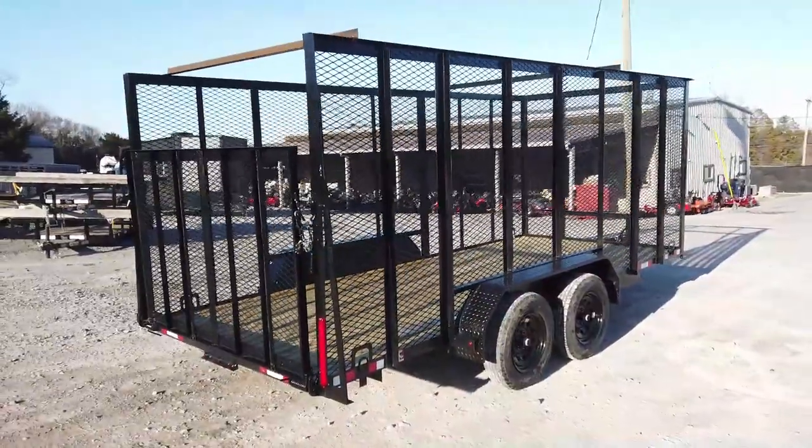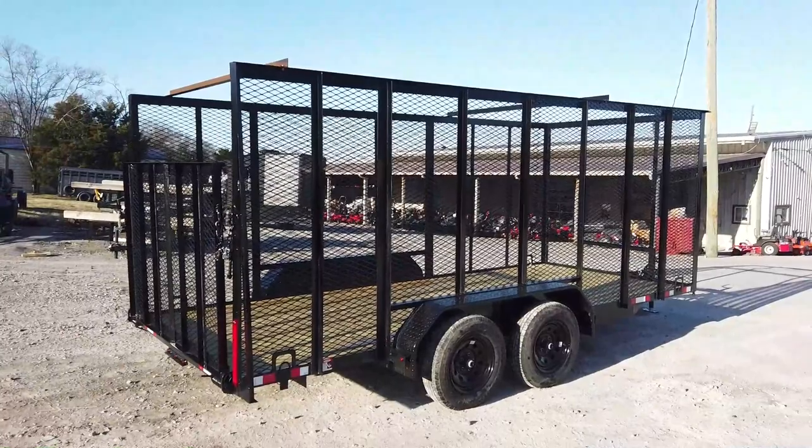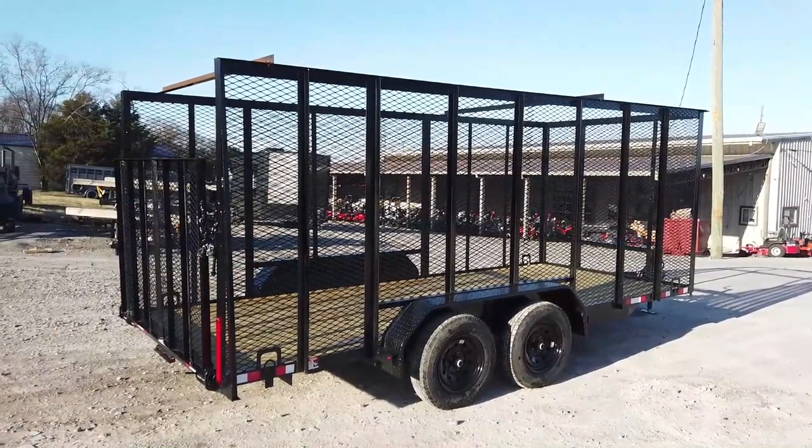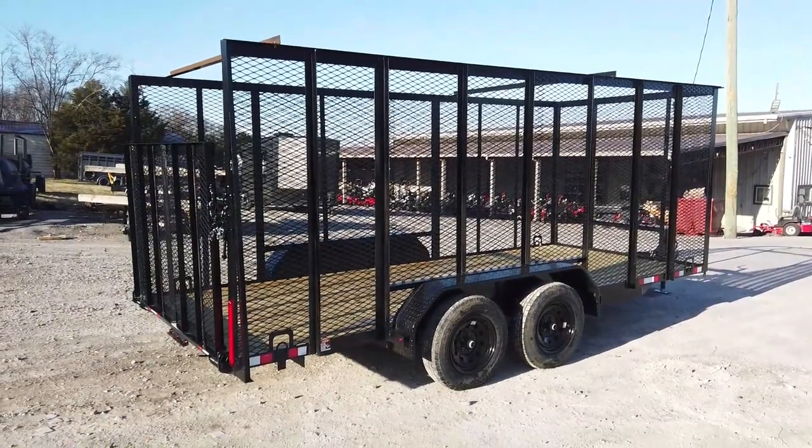Once again, this is the 6.4 by 16 foot straight deck utility trailer with six-foot mesh sides. If you're interested in this trailer, give us a call at 615-641-7720.